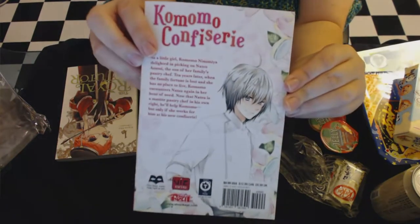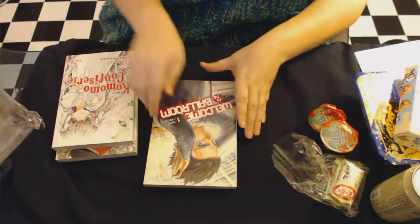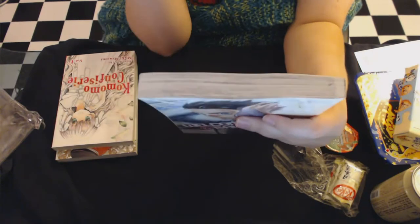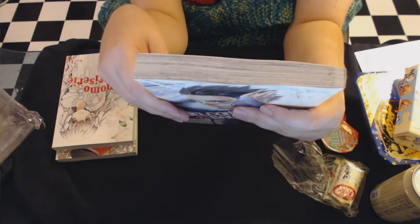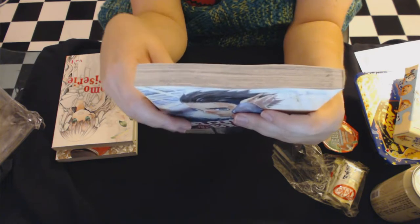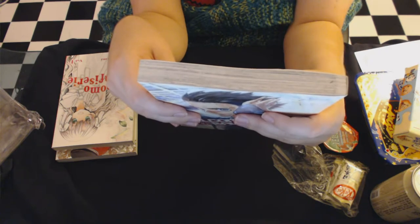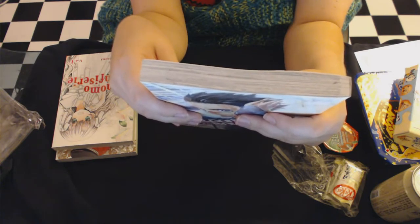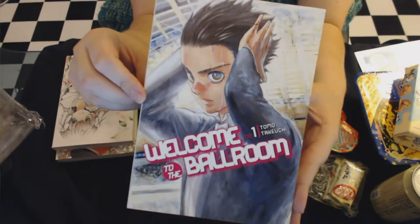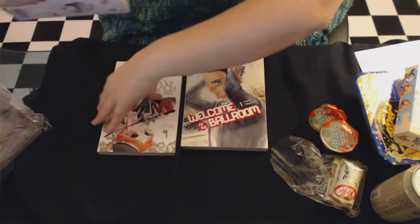This is Welcome to the Ballroom, the one they showed on their website for this month. The back says: 'Freckless high school student Tatara Fujita wants to be good at something — anything. Unfortunately he's about as average as a slouchy teen can be, and the local bullies make it a habit to hit him up for cash. But all that changes when the debonair Konami Sengoku sends them packing. Sengoku is a professional ballroom dancer, and once Tatara gets pulled into the world of the ballroom, his life will never be the same.' That sounds really cool.